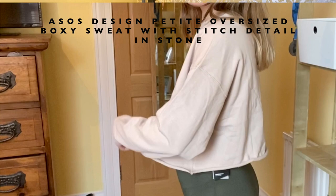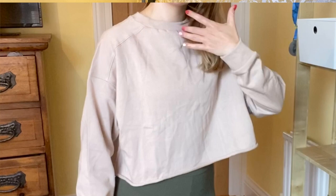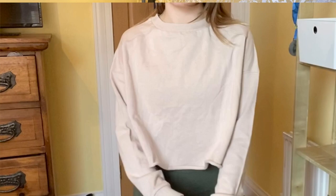The next item is this ASOS Design petite oversized boxy sweat with stitch detail in stone. I got this in UK 6 and it was £16 reduced to £12.80. Looking at the clip I'm kind of thinking I do like it, but actually I'm not sure - I don't know that I'd ever wear it, the sleeves are quite long and very baggy, and I just don't think it really does anything for me. I'll try it on again but I think it's a no. The £12.80 is still £12.80 and those Primark sweaters were £5.